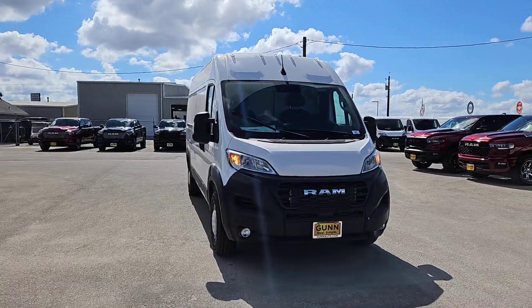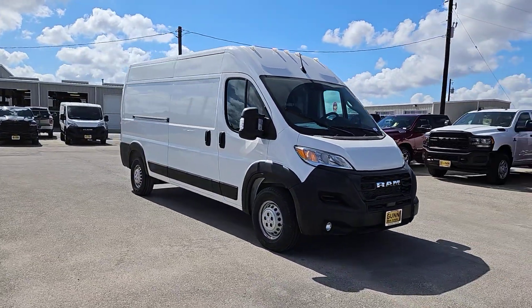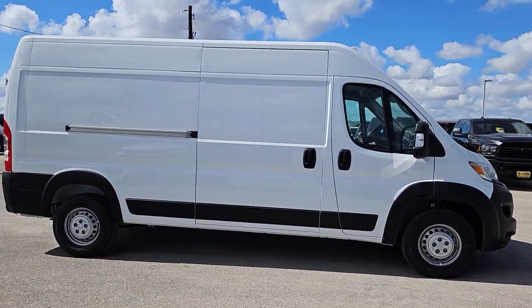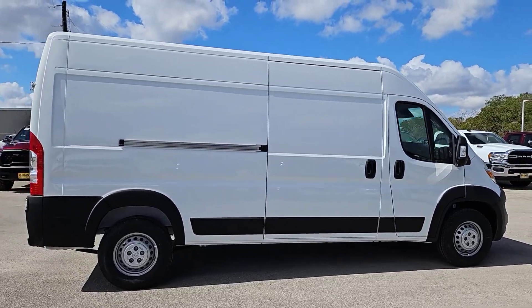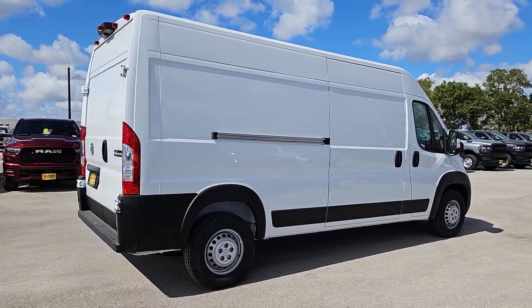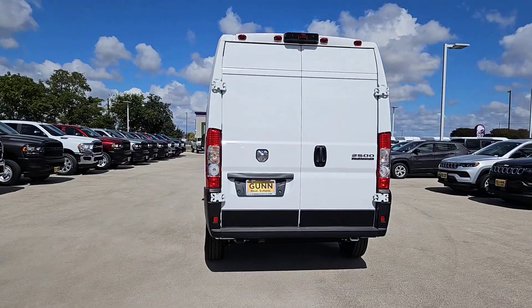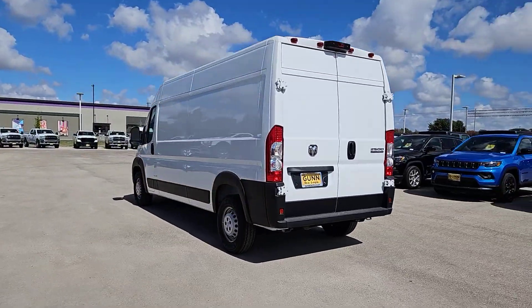Go home happy with the 2024 Ram Promaster 2500. This powerful Promaster 2500 delivers impressive capability, desirable safety and infotainment tech, and flexible passenger comfort. Give your business the tools to succeed with this well-built, versatile vehicle.